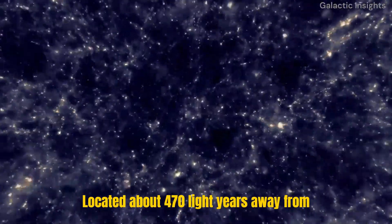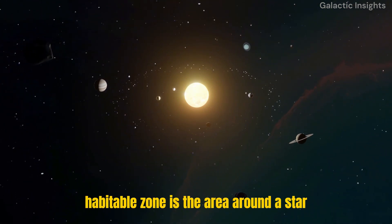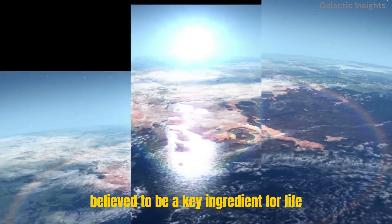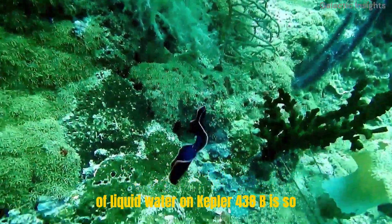Located about 470 light-years away from Earth, Kepler-438b is situated in the habitable zone of its star. The habitable zone is the area around a star where temperatures are suitable for liquid water to exist. Liquid water is believed to be a key ingredient for life as we know it, which is why the presence of liquid water on Kepler-438b is so significant.